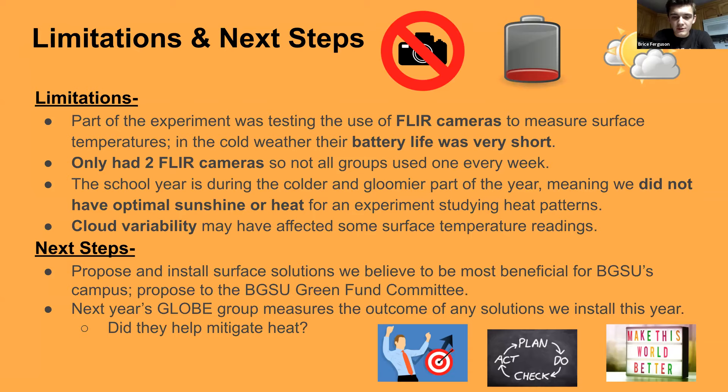There were a few limitations: FLIR cameras had a short battery life especially in cold weather, we only had two FLIR cameras so not each group could have one every week, and during later months we didn't always have warm weather for our heat study. For our next steps, we've written a grant proposal to the BGSU Green Fund Committee, asking for money to put a stone roof on a dorm on campus that doesn't have air conditioning, which we think would reduce heat and save money. Next year's GLOBE group could measure the outcome of solutions installed this year.